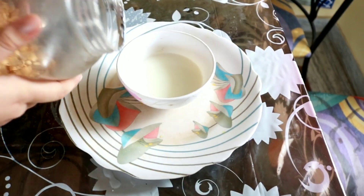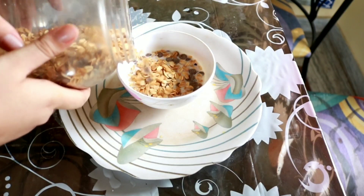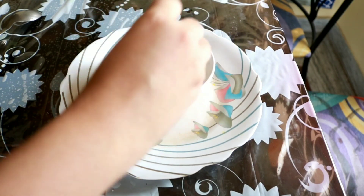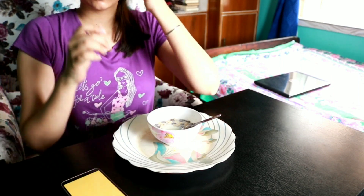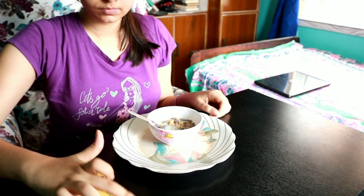For breakfast I usually have something healthy. This is Soulfull millet — mostly oats — so it doesn't taste really nice. There are also ragi flakes, the brown things you see. This is not tasty at all, but previously I used to have cornflakes and then I realized how much sugar was in it and I was putting on weight. So I stopped, and now I have this — while it's not tasty, it's really good for health because it's millets.